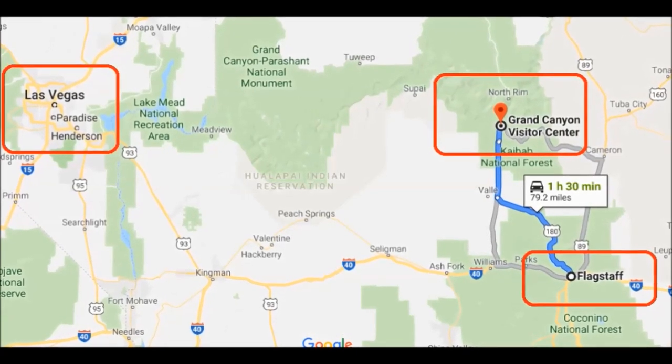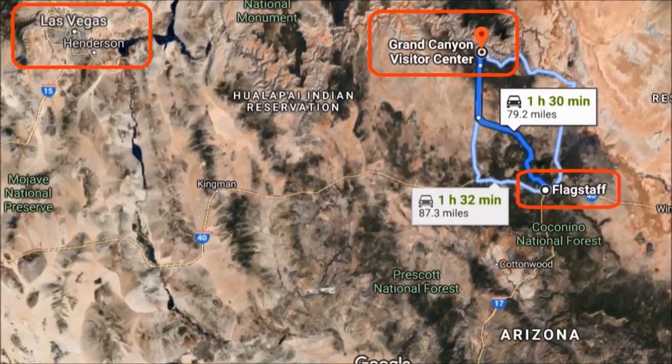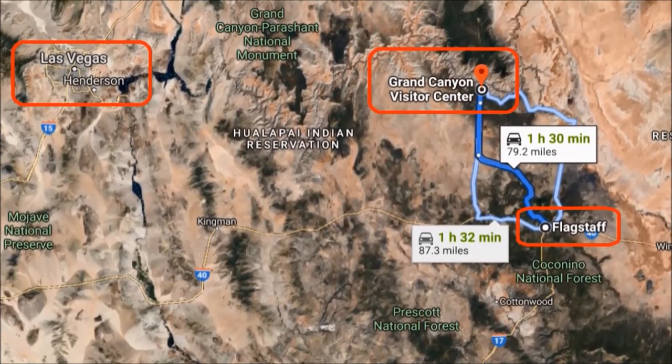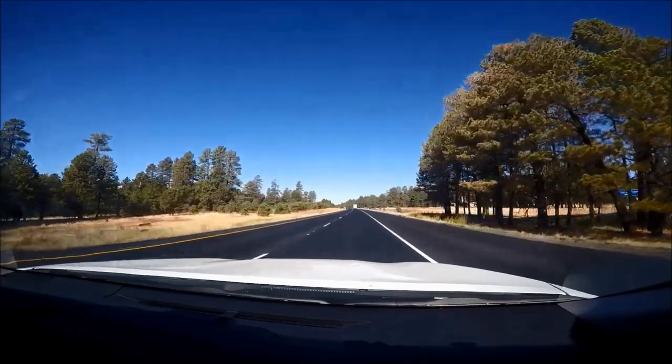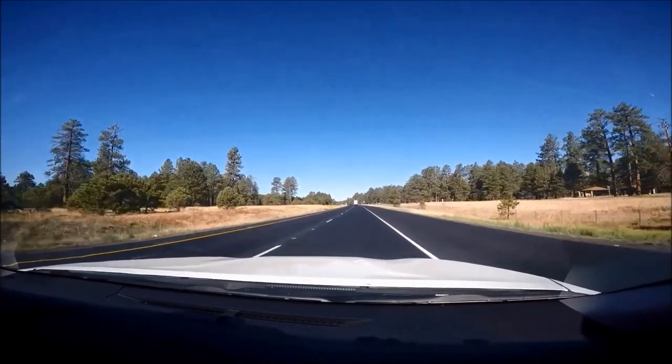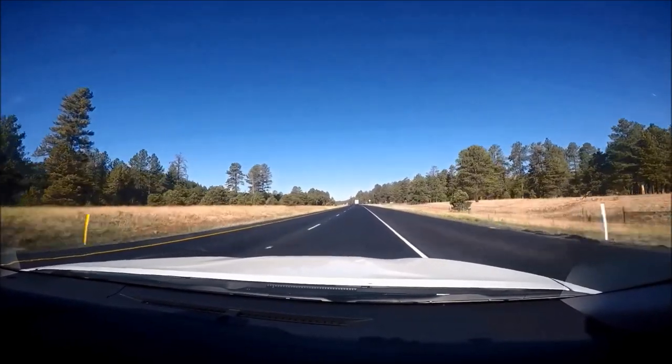However, by car the distance from the South Rim to the North Rim is 220 miles and will take five or six hours. Grand Canyon National Park is located in northern Arizona in the United States, and has two main entrances: the North and South Rim.